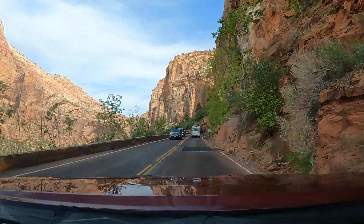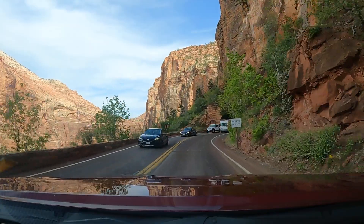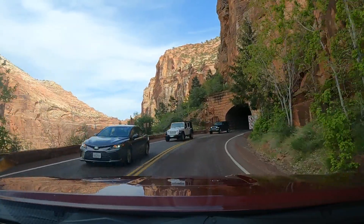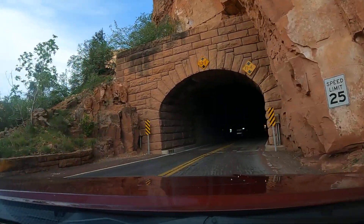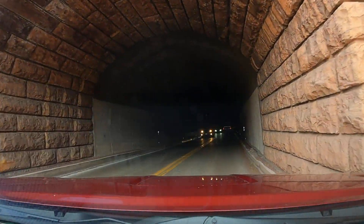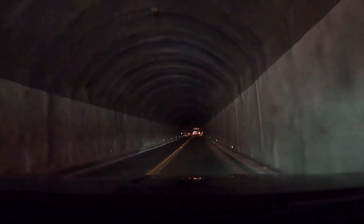Here we go, the Zion Tunnel. The Zion Tunnel connects Zion Canyon to the east side of the park. It was built in the 1920s — oh my goodness — when large vehicles were not around. Vehicles of 11 foot 4 or taller... now I can't read it, it's got too dark.